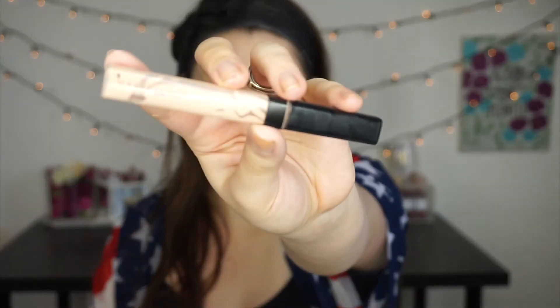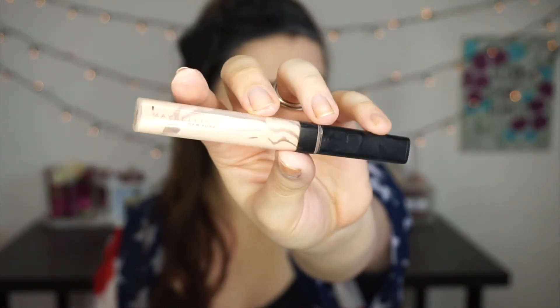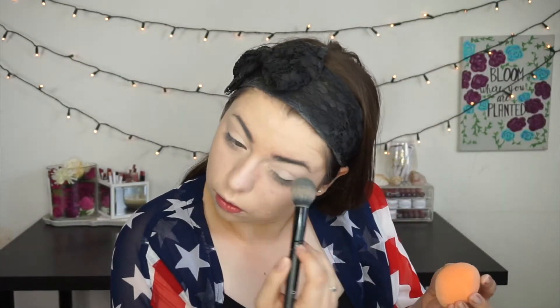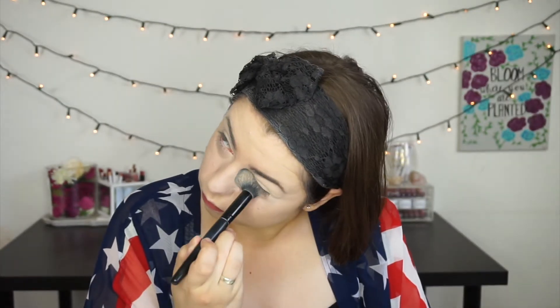For concealer, I'm using my Maybelline Fit Me in the shade 15 Fair. Now to set that all in place, I'm using my RCMA No Color Powder. You can get this on Beautylish for super inexpensive. I'm using this under my eyes as well as all over the rest of my face to set my concealer as well as my foundation.